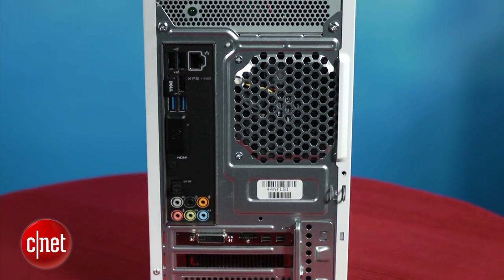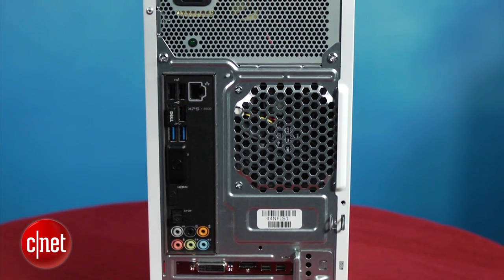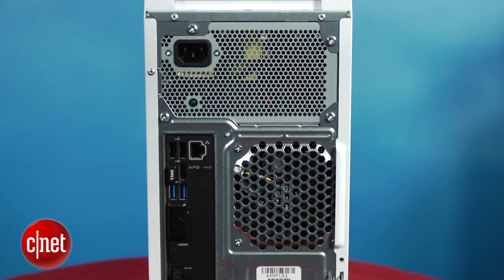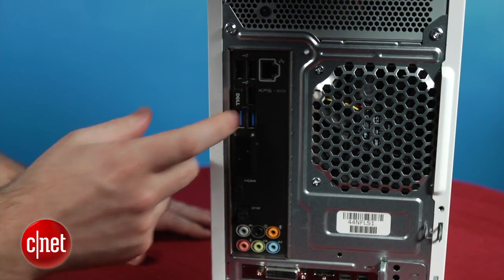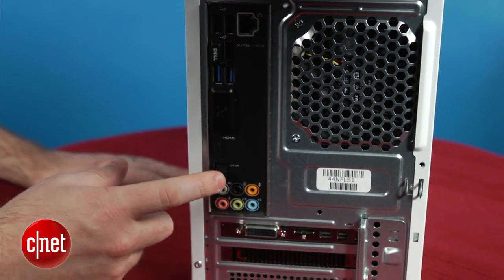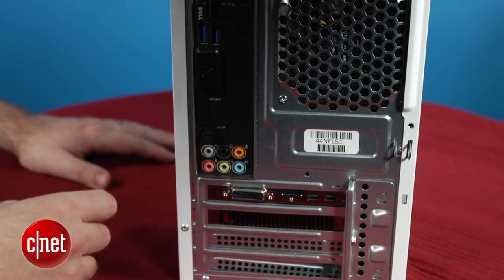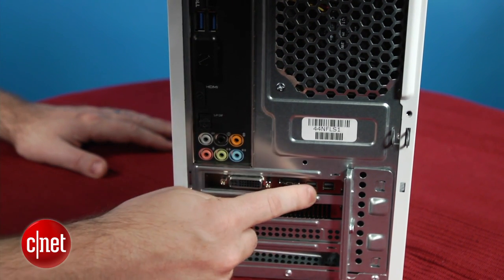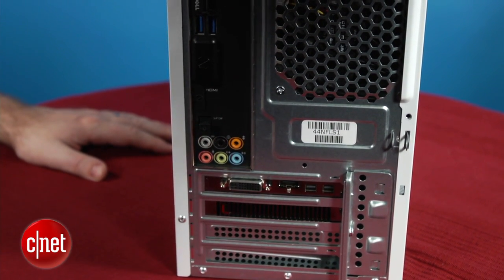Swinging around to the back of the system you see a nice assortment of ports. There's nothing too innovative here, but there's pretty much every connection you'd need for modern hardware. From the top we've got some USB 2 jacks, and there's USB 3 that's becoming more common now. There is an SPDIF digital audio output as well as standard 7.1 analog out. Down here on the graphics card you've got all kinds of outputs — there's DVI, two DisplayPorts, as well as standard HDMI out.